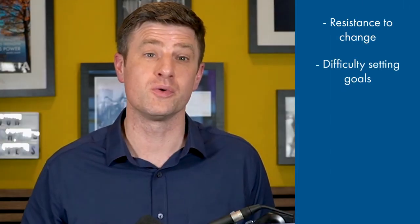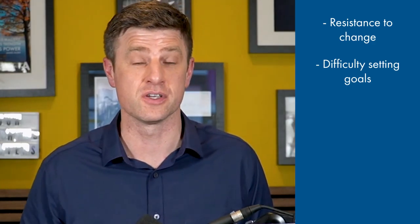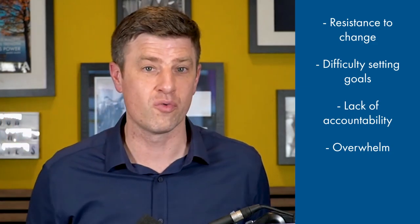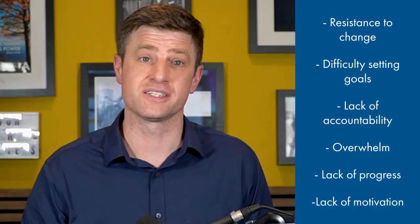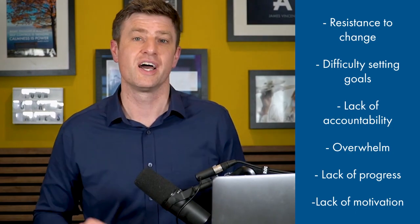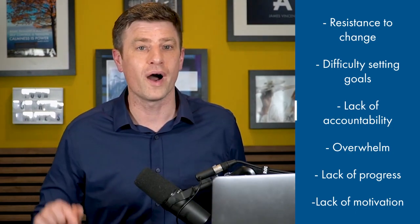What are the most common struggles during the coaching process? Number one, resistance to change. Number two, difficulty in setting goals. Number three, lack of accountability. Number four, overwhelm. Number five, lack of progress. Number six, lack of motivation. Try to focus on the benefits of achieving your goals and remind yourself why you started the coaching process in the first place.